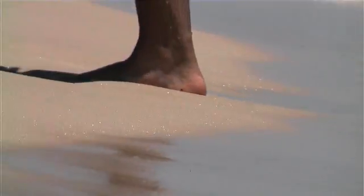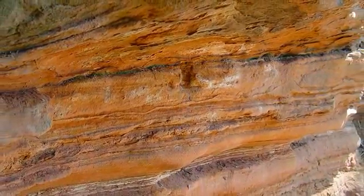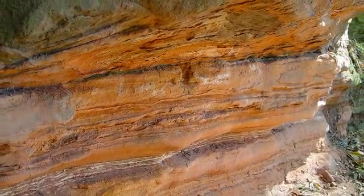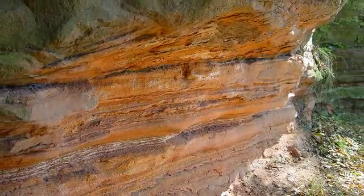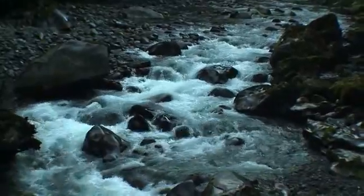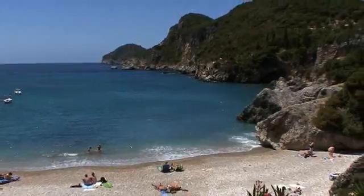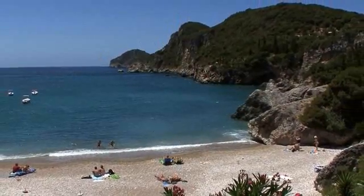Over time, beach sand can be buried under sediments deep underground. Pressure and the heat of the Earth's interior, together with minerals deposited by water, cement the grains together into a rock called sandstone. As it resurfaces, sandstone will weather again and grains will be broken off and transported to another beach. Many of the grains of sand at your favorite beach have been on other beaches in the distant past.